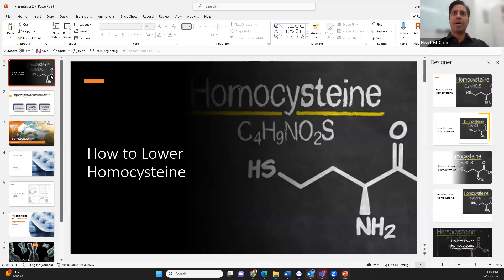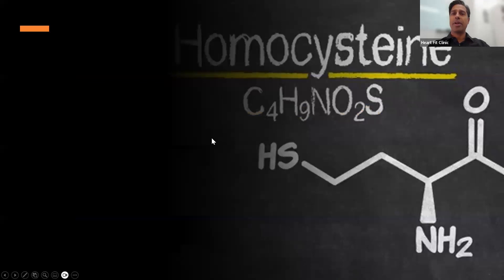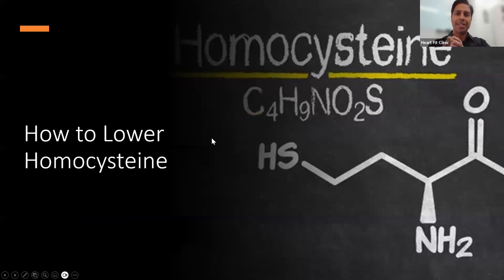Today I'm going to talk about how to lower homocysteine. A lot of people end up getting this blood work done in our clinic or anywhere, and homocysteine is an important number to lower.